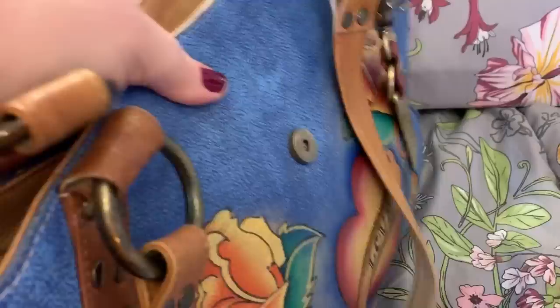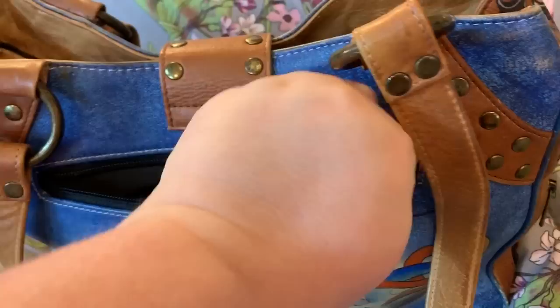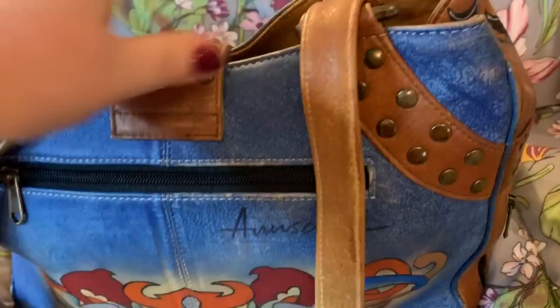First of all, in the back, I carry — this is a very large pocket — and I carry my iPhone in here. So, I have the Max, and it fits great. I am so happy about that.